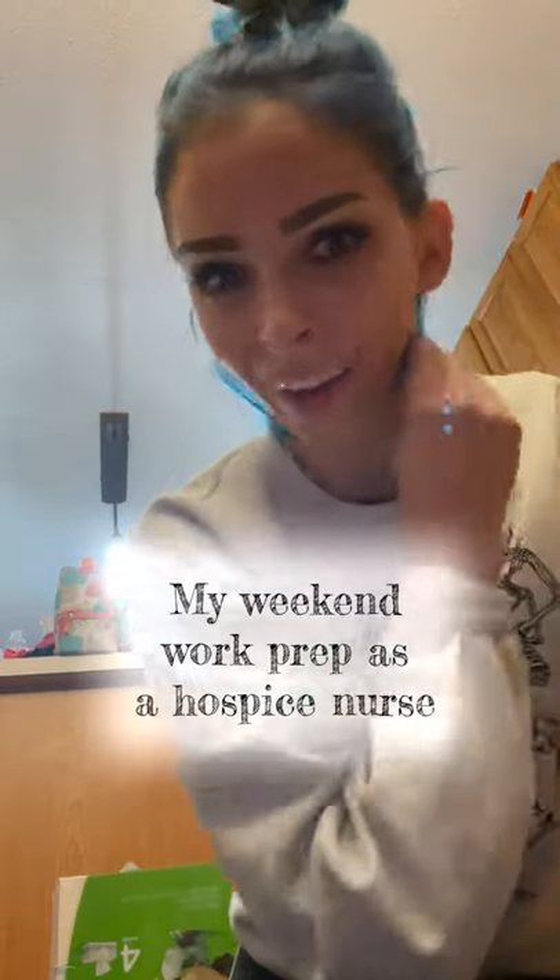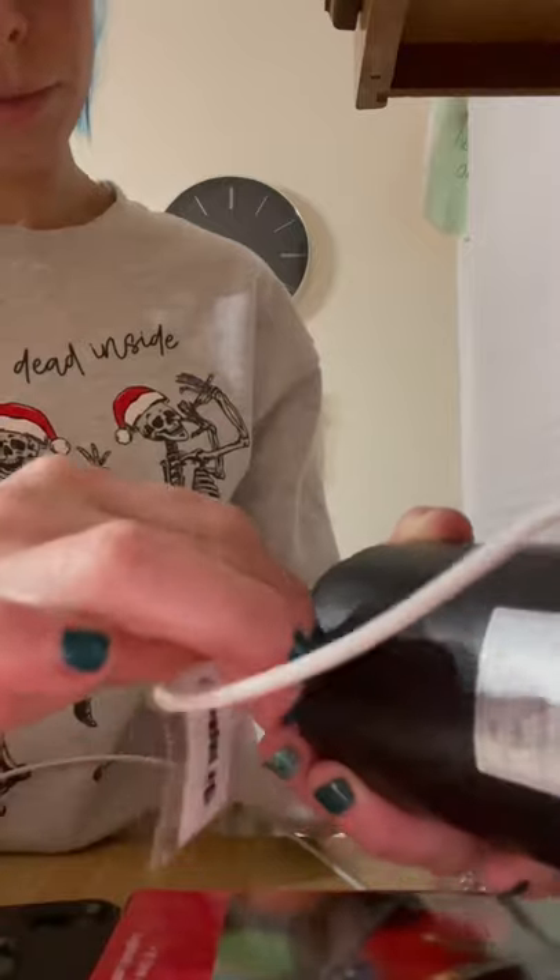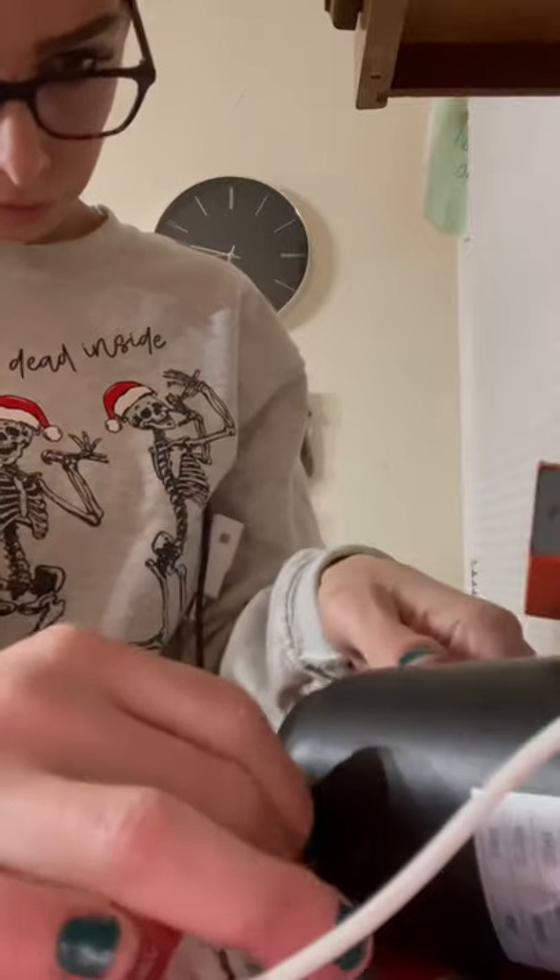This is Nurse Allie, so let's get ready for my weekend shift together. First, this is all of my stuff that I bring with me. I gotta put everything on the charger — that includes my phone, water pump, my MiFi, and my laptop. I sync my computer the night before so that it's good to go in the morning. Sometimes my ADHD gets the best of me when the computer takes a while to sync.